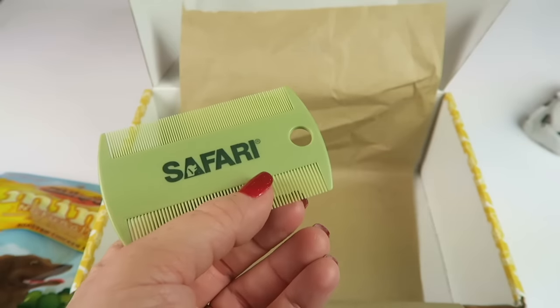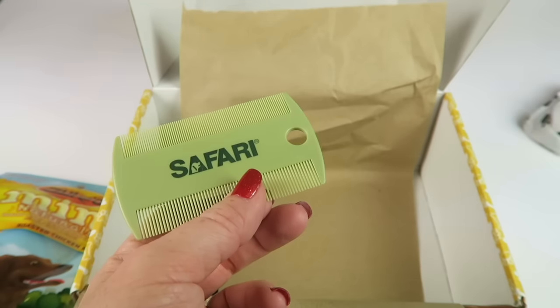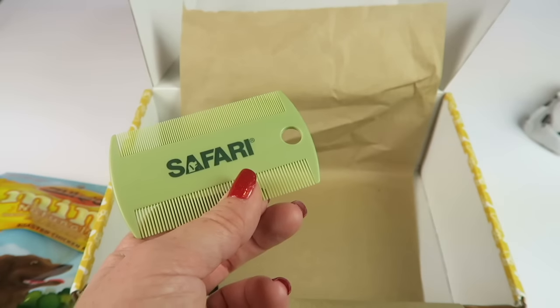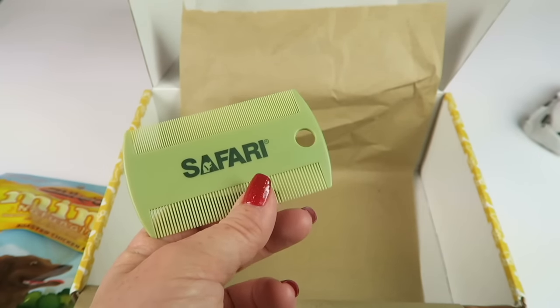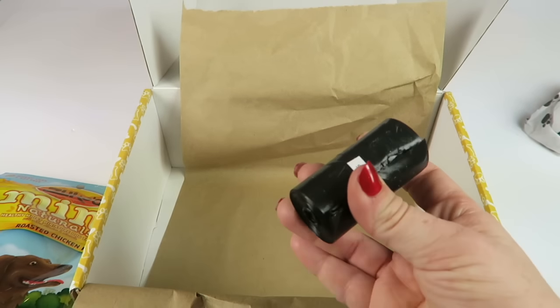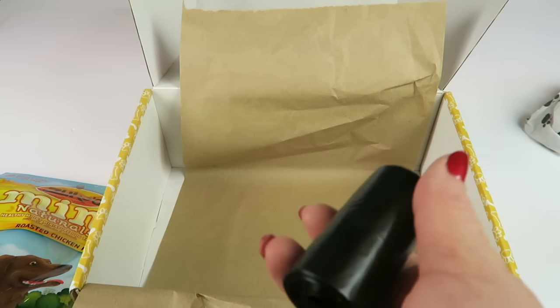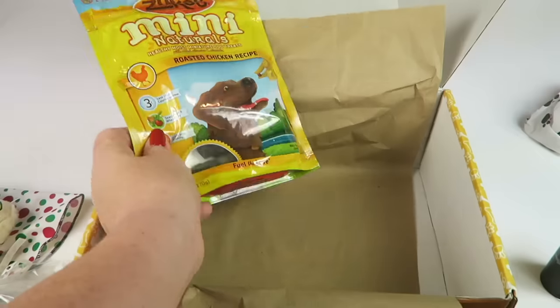We also have a double-sided fine tooth comb, retails for $1.99. It protects your pet from fleas and other parasites, and can also be used for everyday grooming, detangling fur, and removing debris around sensitive areas like eyes and mouth. And the roll of poop bags comes in every box.